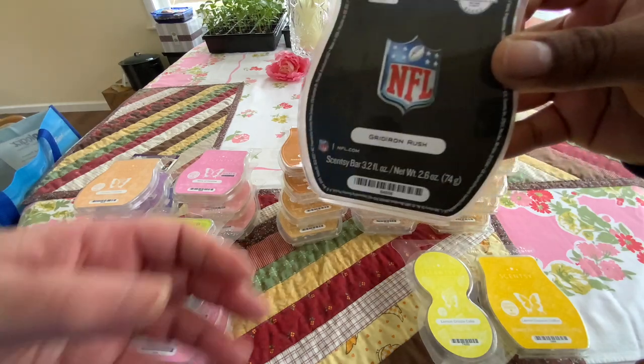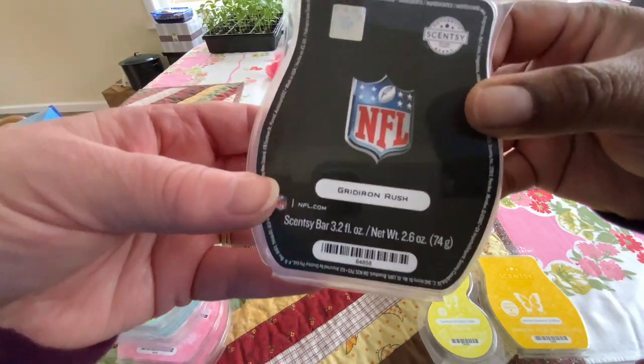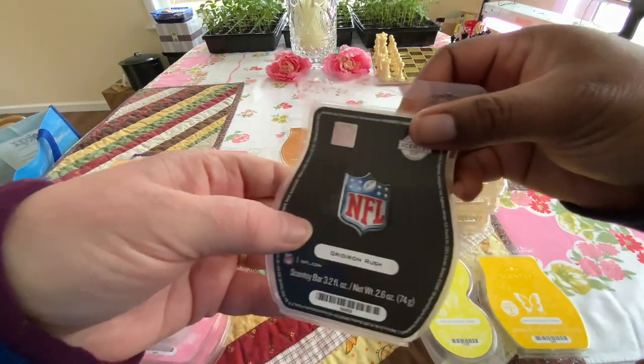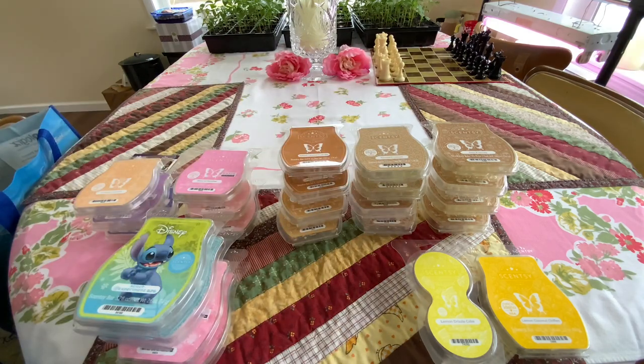One of us is a softball player. At Gridiron Rush — it's got sandalwood, citrus, apple grass — and it smells like a guy's locker room. It smells like a stinky boy's locker room. I know because I was a manager for Rustler from 7th through 11th grade, and I know what that smells like — and that's what it smells like. So that was our basement scent.